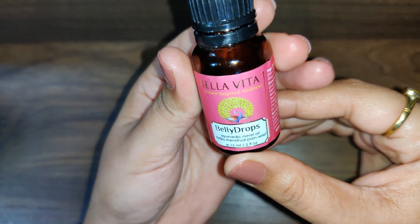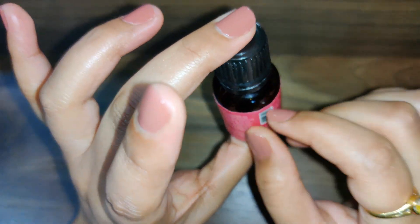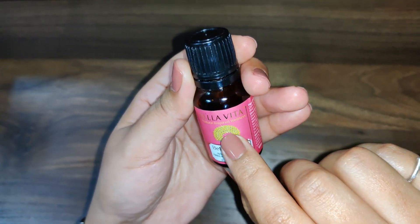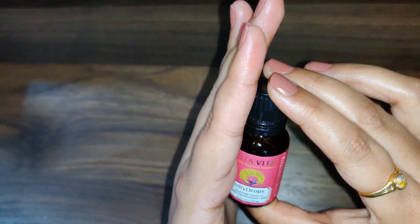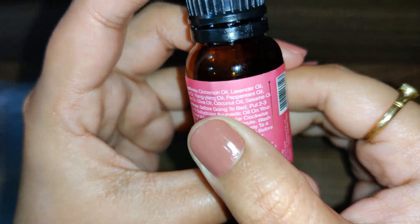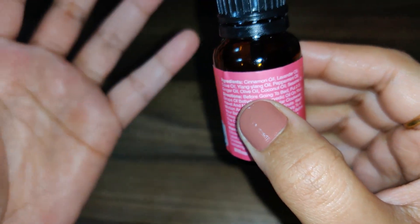Let's talk about the quantity, price, and availability. This is a 15 ml bottle. I purchased it from Amazon and I will put the link in the description box, but you can also purchase it from Bella Vita's official site. The price can differ from site to site. The ingredients are Cinnamon Oil, Lavender Oil, Clove Oil, Ylang-Ylang Oil, Peppermint Oil, Ginger Oil, Olive Oil, Coconut Oil, and Sesame Oil. All of these oils are 100% Ayurvedic — there is no chemical-based oil in it.